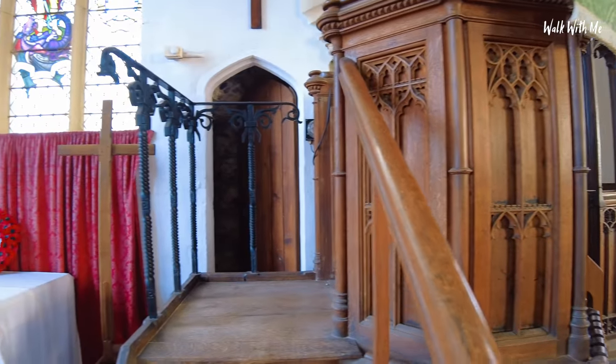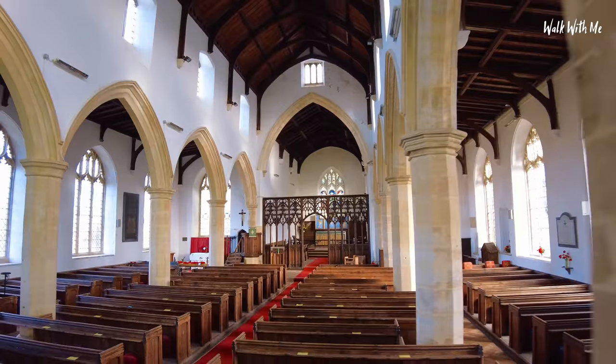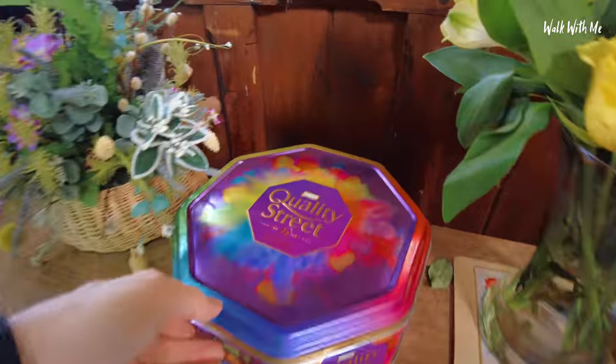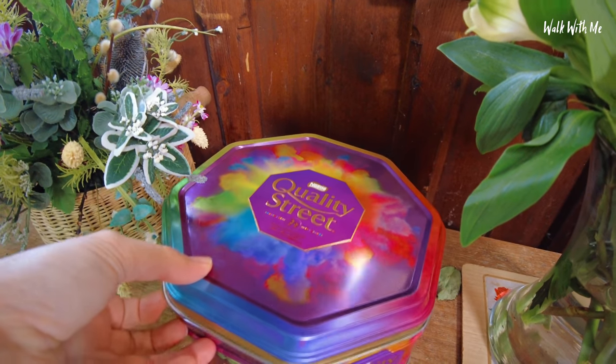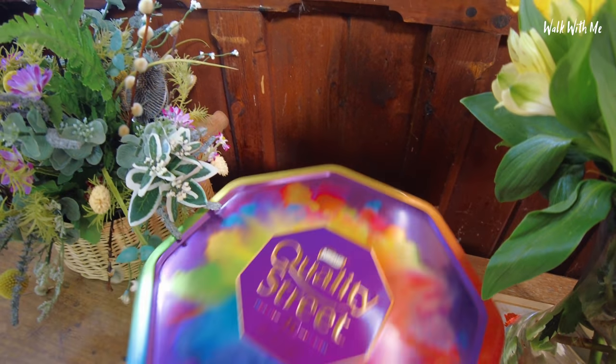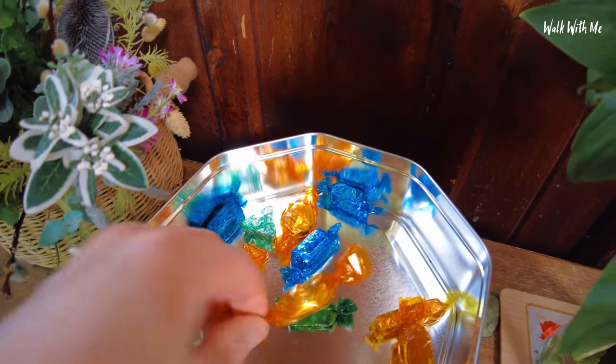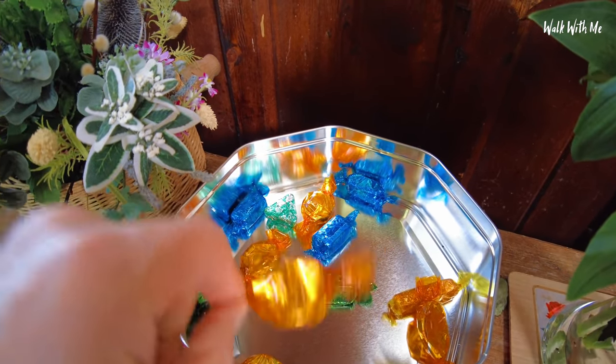I've never seen a tin of Quality Street in a church. I thought maybe people are putting money in here for donations, but no — there's actually Quality Street sweets in here. And typically the ones that nobody likes, the Toffee Penny ones.